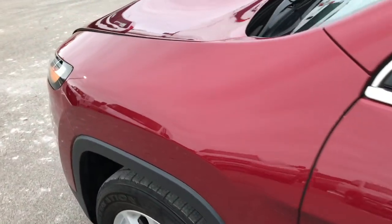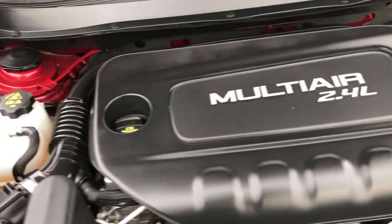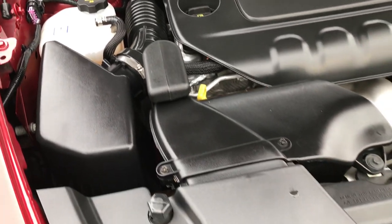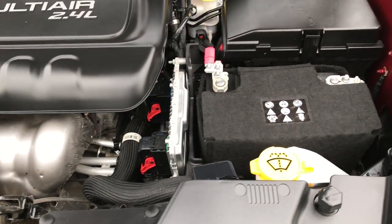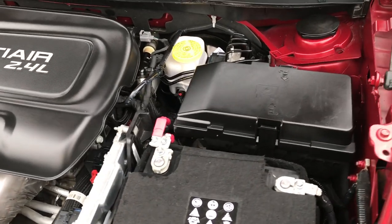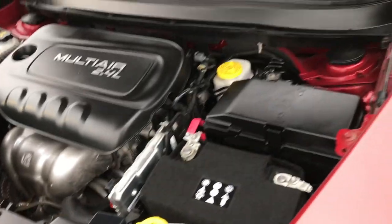Under the hood we have the 2.4 liter 4 cylinder multi-air motor, which pumps out 184 horsepower. This Jeep has been fully safety inspected by our Chrysler certified technicians, has a fresh oil and filter change, all the fluids have been checked and topped off, and this Jeep is 100% ready to go.